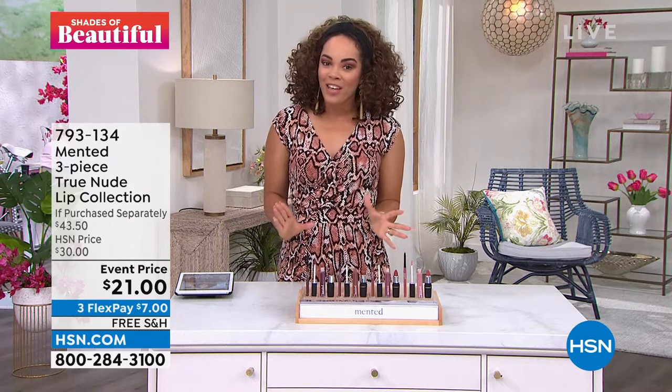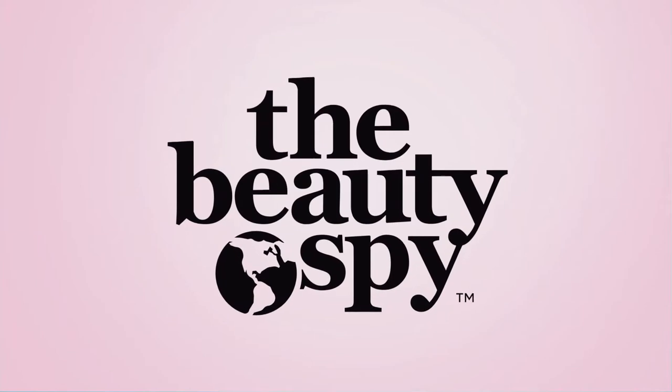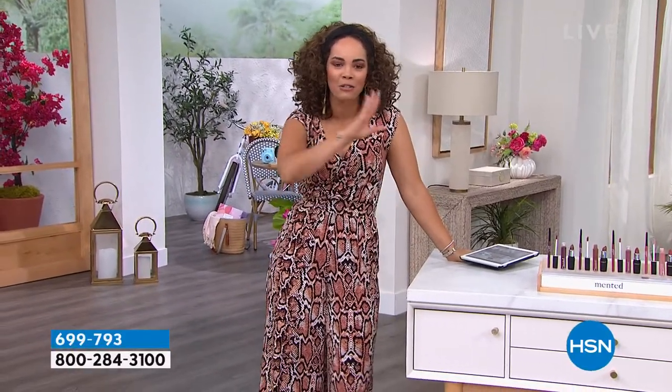Before you go and look at that, I want to take you across the globe — but without having to get on a plane. We are talking all things Beauty Spy: cutting-edge beauty innovation found around the globe, brought to us by Chelsea Scott, our Beauty Spy gal.